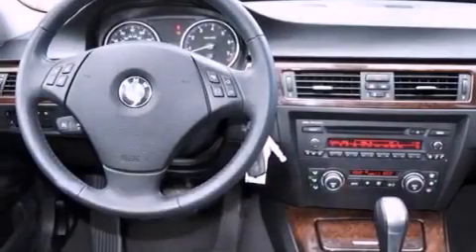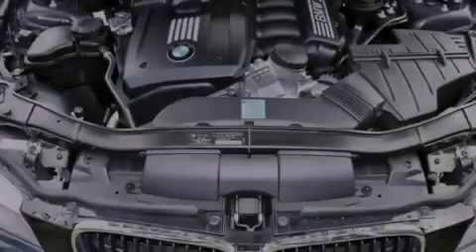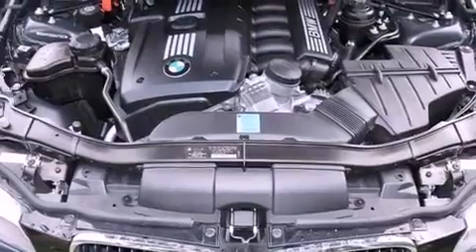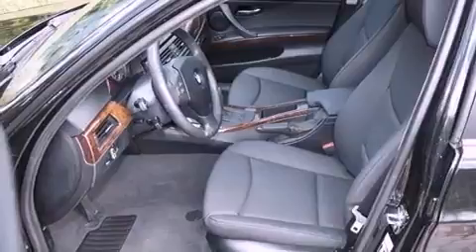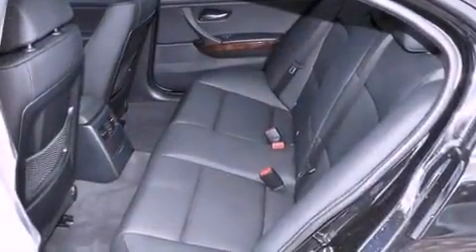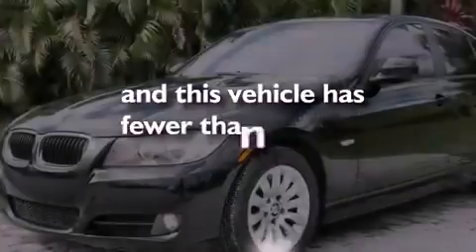The following features are also included: heater vents for rear-seated passengers, cruise control, heated side-view mirrors, a CD player, a leather-wrapped steering wheel, performance tires, a passenger-side vanity mirror, an anti-lock braking system, a rear window defroster, and this vehicle has less than 45,000 miles.